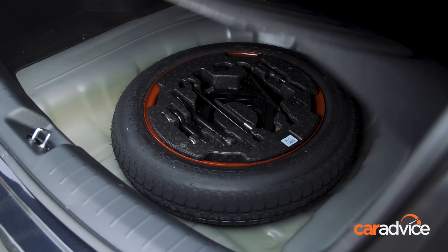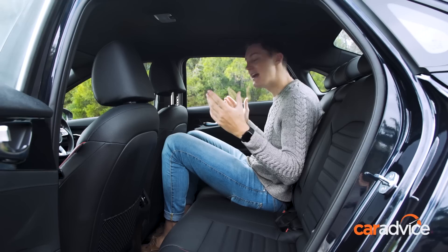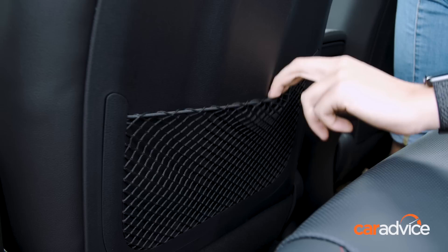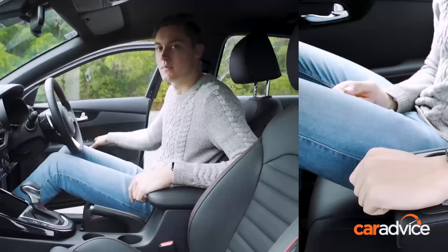Things are pretty good back here. Headroom is good even if you're tall, and average sized people can comfortably sit behind other average sized people in the front. Even I have decent leg room. You get air vents back here, bottle pockets in the doors, and a map pocket on the passenger side but not on the driver's side for some reason — a little bit strange. There is also a nice armrest with cup holders in the middle.